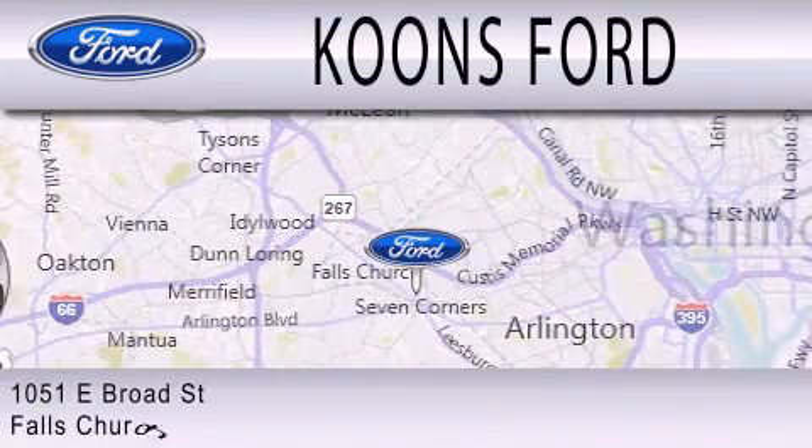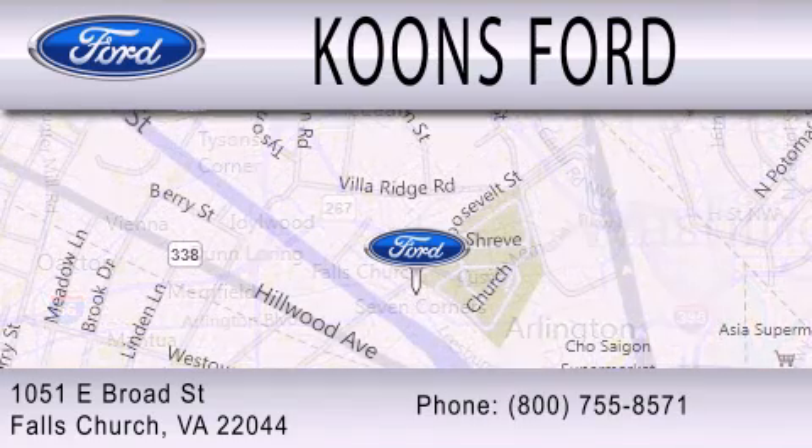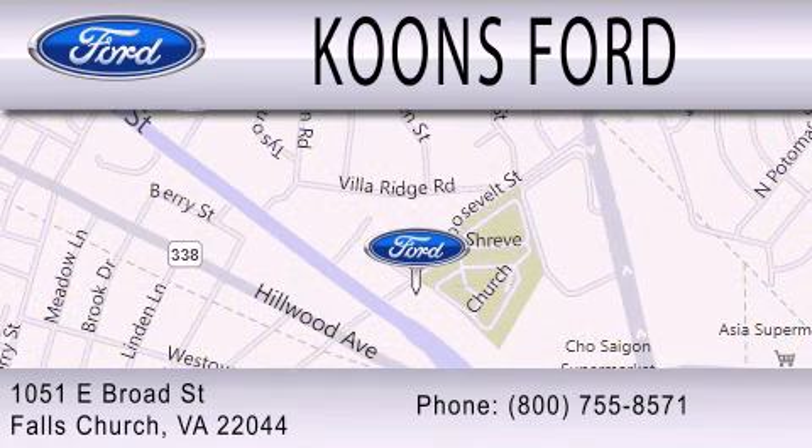We're located at 1051 East Broad Street in Falls Church.